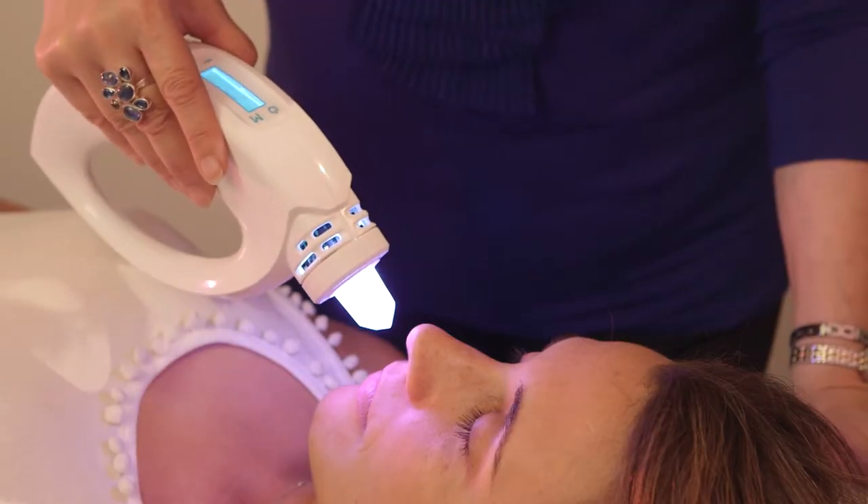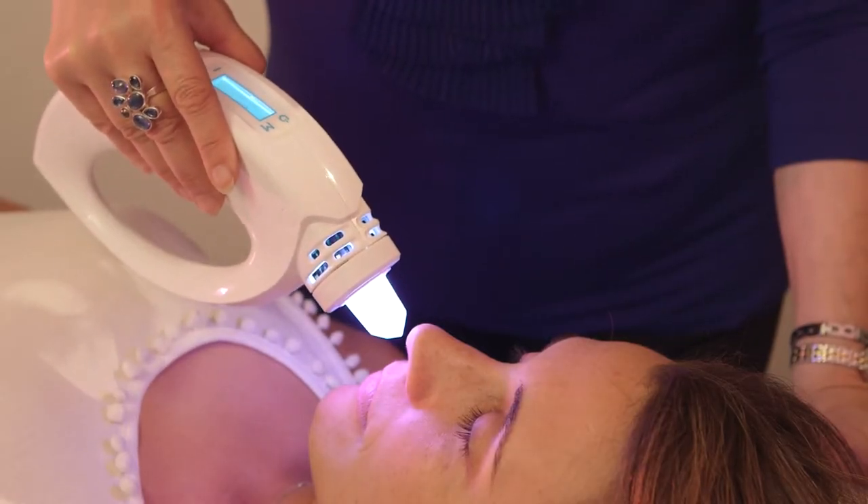It might sound futuristic, however it's here now. A revolutionary new product from Europe called the Crixon Crystal Lamp. It's a brilliant product and it's been created to work hand in hand with conventional Eastern and Western medicines, safely and in the convenience of your own home or practice.